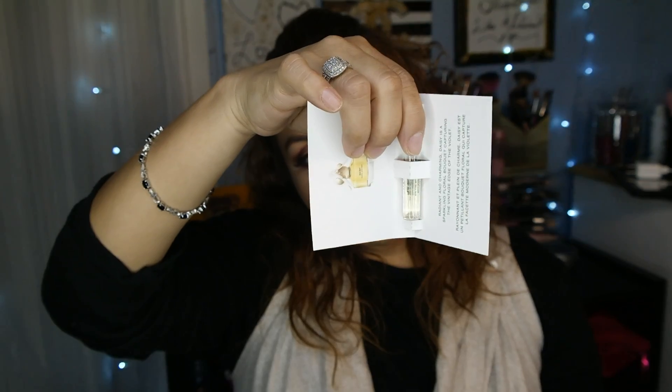The first item — you always get a fragrance — and this time I got the Daisy Marc Jacobs perfume. It's a very clean perfume.